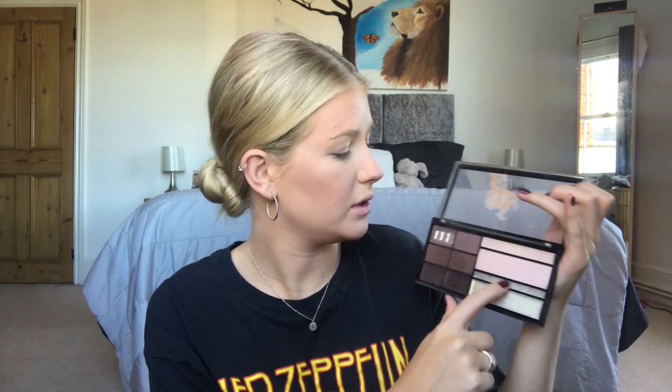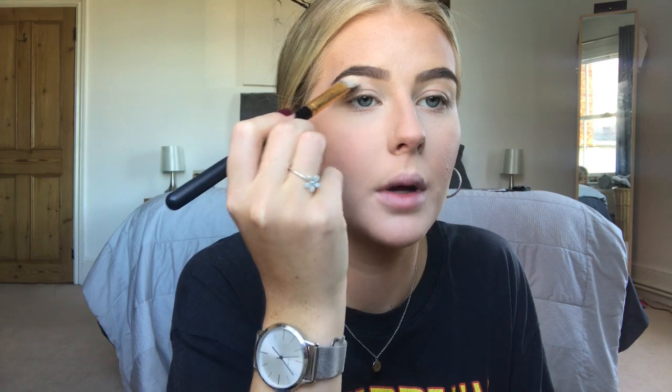Next thing I'm going to do is brows. This is the Collection 2000 brow setter — I prefer a clear gel. Then I'm going to take my Revolution Pro HD brow palette, which I really love. As you can see it's well loved — my favourite shade is well used. You get a concealer, a highlighter, cream concealers, four powdered shades and two cream shades. I'm going to dip into a brow shade with my Revolution limited edition brow brush and just follow the arch of my brow. The difference is mad! I'll then clean up the edges with a concealer brush.